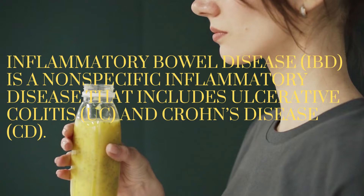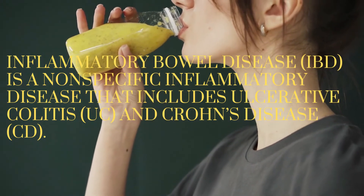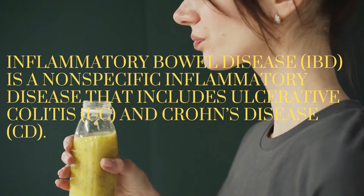This report aims to provide a broad overview of the role of vitamin D in the immune system, especially in the pathogenesis and treatment of IBD, and its possible role in predicting relapse.